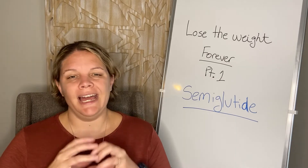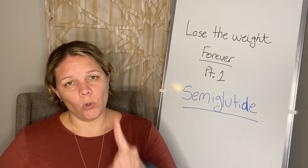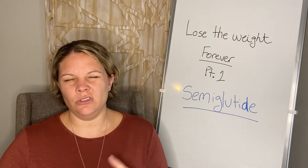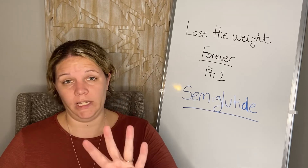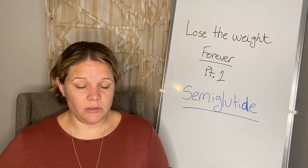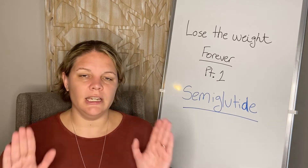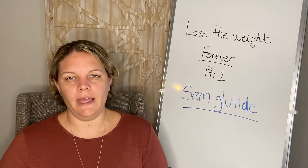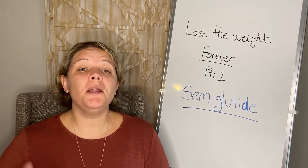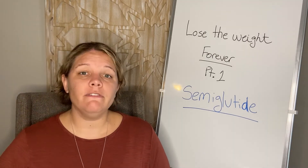For dosages, Wegovy and Ozempic follow the same pattern for the first three increments. You give yourself a shot once a week, starting at 0.25 milligrams to get your body used to it, for four weeks. Then you go up to 0.5 milligrams once a week, then up to 1 milligram once a week for four weeks — each increment every four weeks.